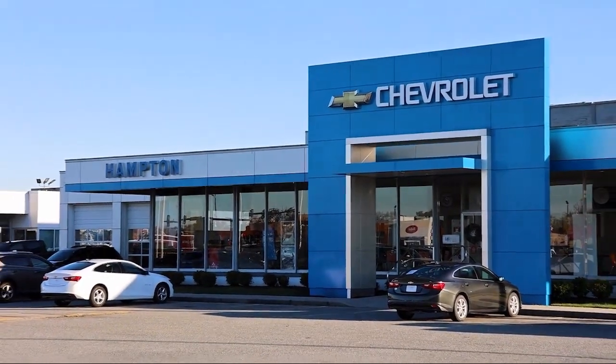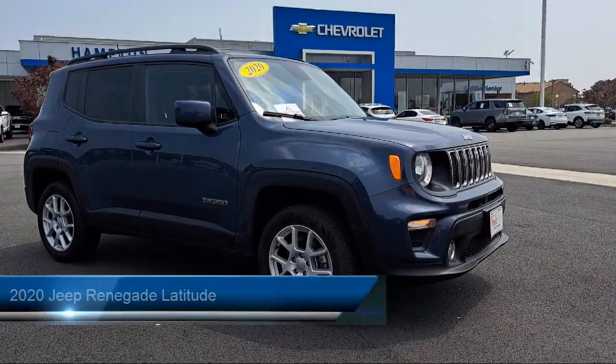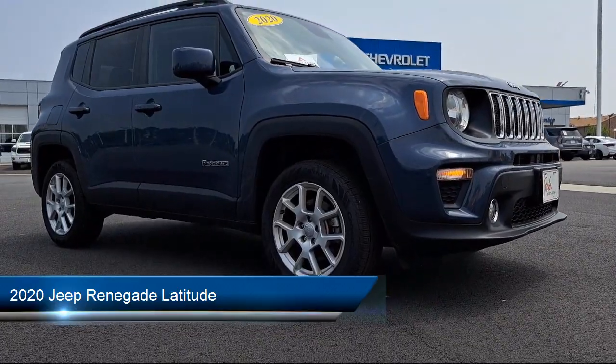Welcome to First Team Hampton Chevrolet, and here's a look at one of our great vehicles for sale. It comes equipped with Smart Device Integration, Parkview Backup Camera, and Streaming Audio.